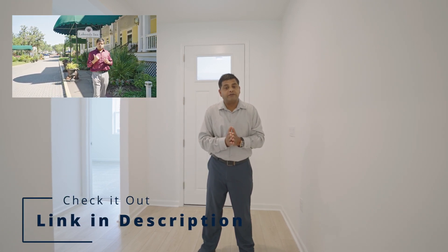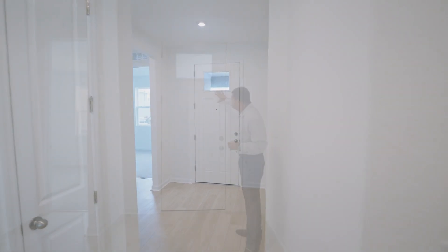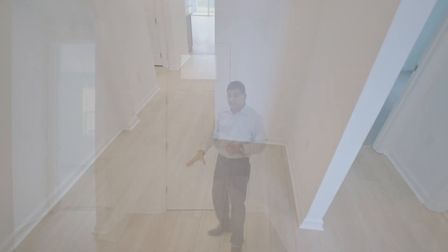If you haven't subscribed to our channel, what are you waiting for? Press the thumbs up button. If you're not sure which area to move to, make sure to check out Orlando Living with Dee. I'm trying to get every single floor plan that each builder has, because you can look at a floor plan on paper, but when you physically walk through it, it's a completely different experience. This is a really nice starter home in a great part of Orlando.